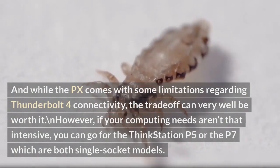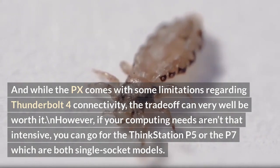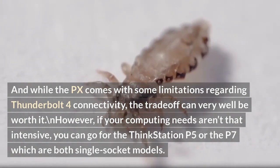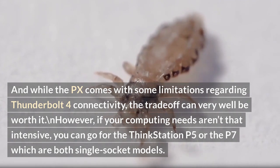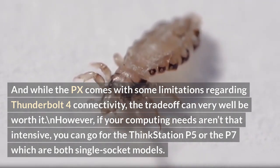And while the PX comes with some limitations regarding Thunderbolt 4 connectivity, the trade-off can very well be worth it. However, if your computing needs aren't that intensive, you can go for the ThinkStation P5 or the P7, which are both single socket models.